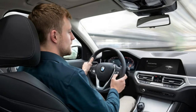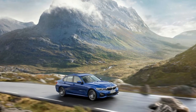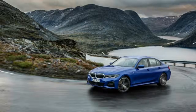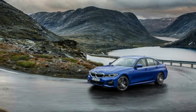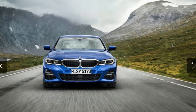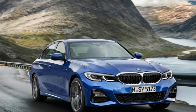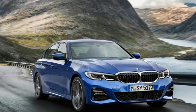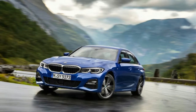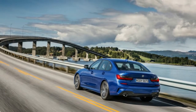An M Sport differential is standard on the M340i and optional on the 330i. Visually, the new model is an evolution of the current car, taking a few notes from the larger 5 and 7 Series BMWs. The twin kidney grille is much larger than before and features sharp creases in place of the rounded shape on the current car. The two elements are closer together, with just a small strip of chrome separating the two inlets. The rest of the bodywork features similar creases, especially the hood.